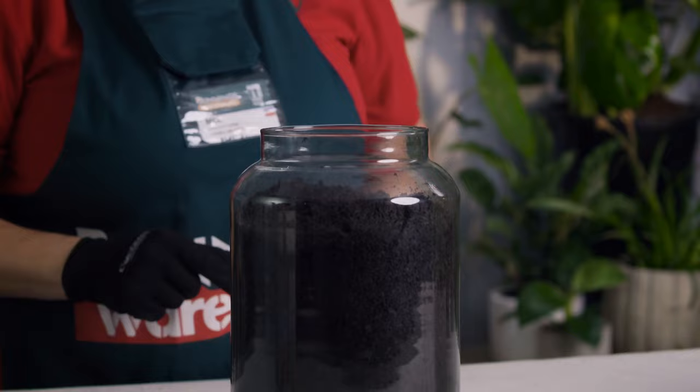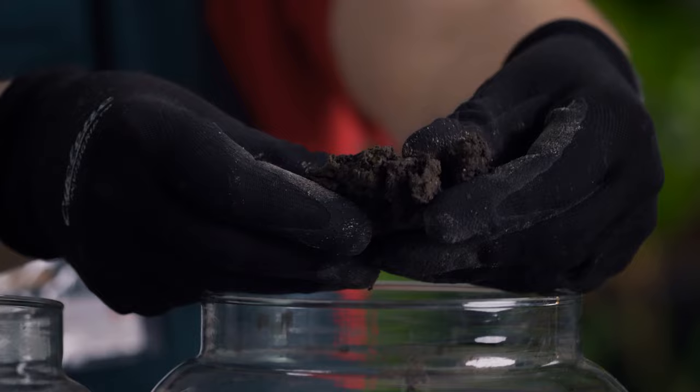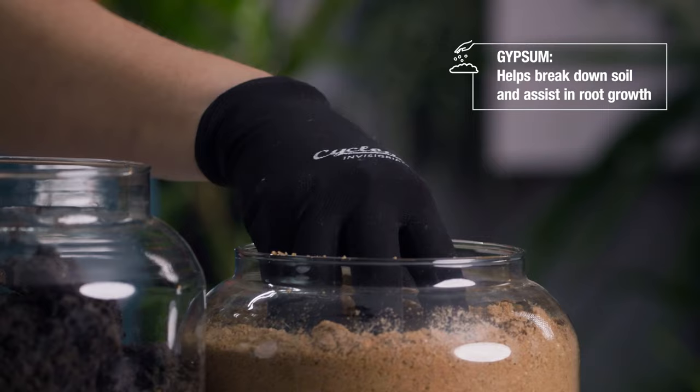Good practice would be to dig through some well broken down compost just before planting. And if it's going into clay soil like this, try adding some gypsum to help break down the soil and assist regrowth.